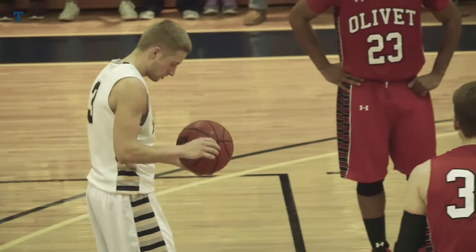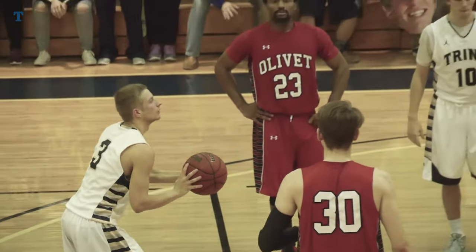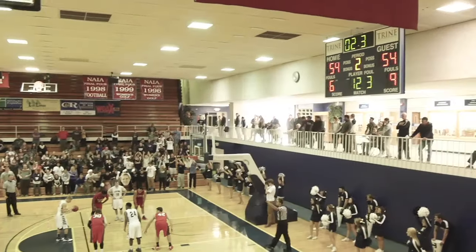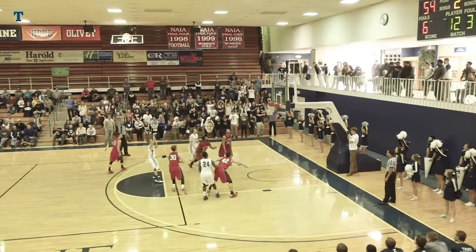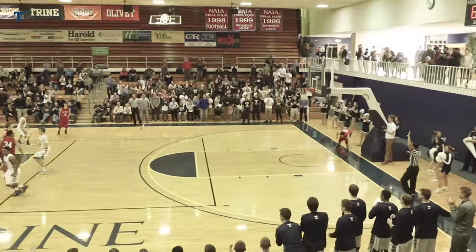Big crowd today — they become silent. Dixon dribbles a couple of times, sends it into the air, and he drills it. Another one coming for Will Dixon. Crowd grows silent again. Dixon into the air — he fills it. The Thunder lead by one. 2.3 seconds to play.